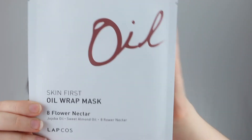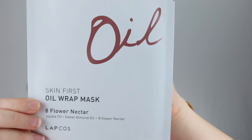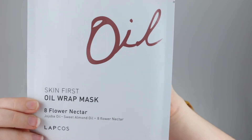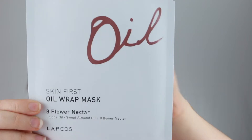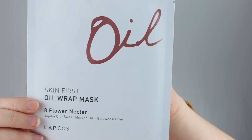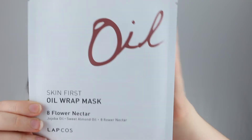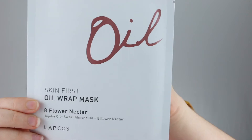The last one is the Lapcos Skin First Oil Wrap Mask, and it comes in very simple, sleek packaging. Key ingredients are jojoba seed oil, sweet almond oil, and rosemary leaf oil. Jojoba seed oil has antibacterial and anti-inflammatory properties to soothe and moisturize irritated skin. Sweet almond oil contains vitamin A to prevent acne and remove debris from deep within pores. Rosemary leaf oil has natural antiseptic properties to protect skin cells from damage caused by sun or harmful environments. This looks like a two-piece mask — a forehead piece and a jaw piece.